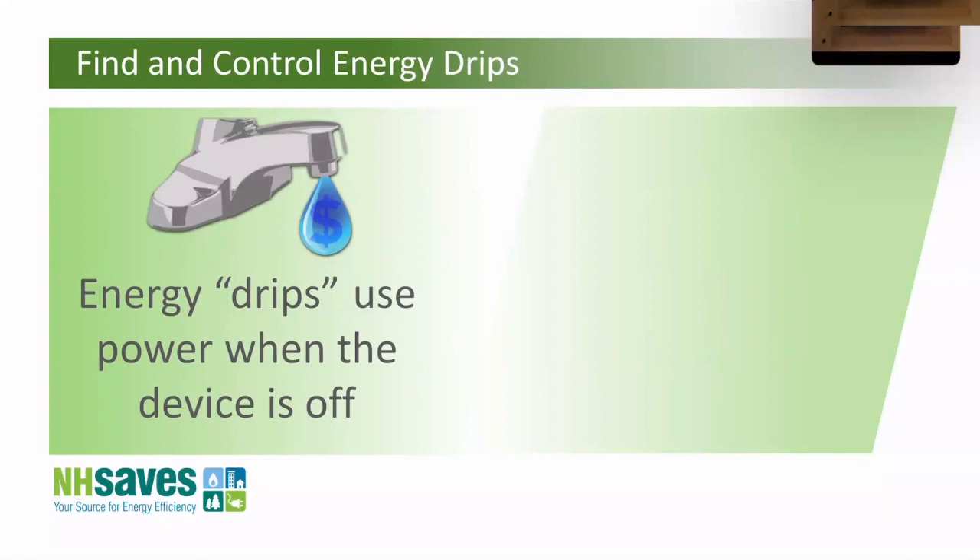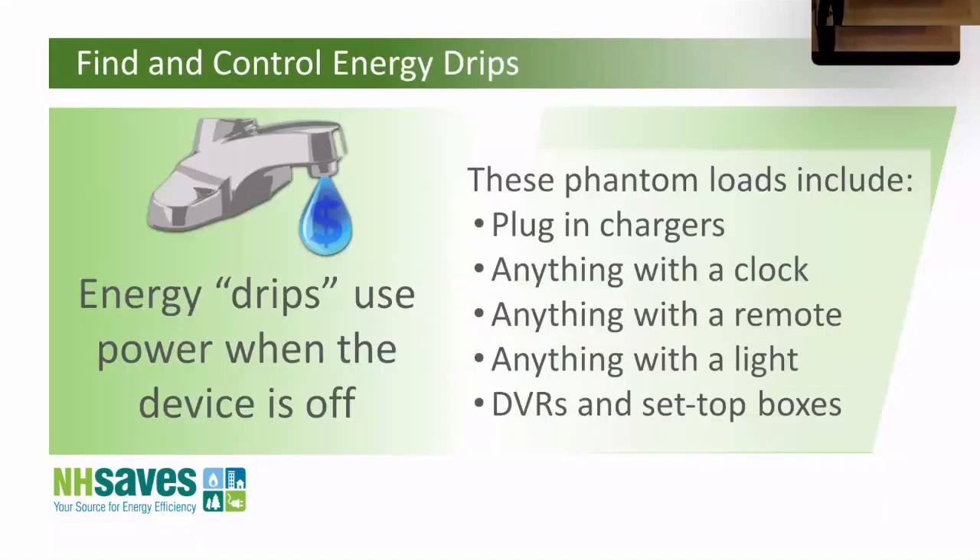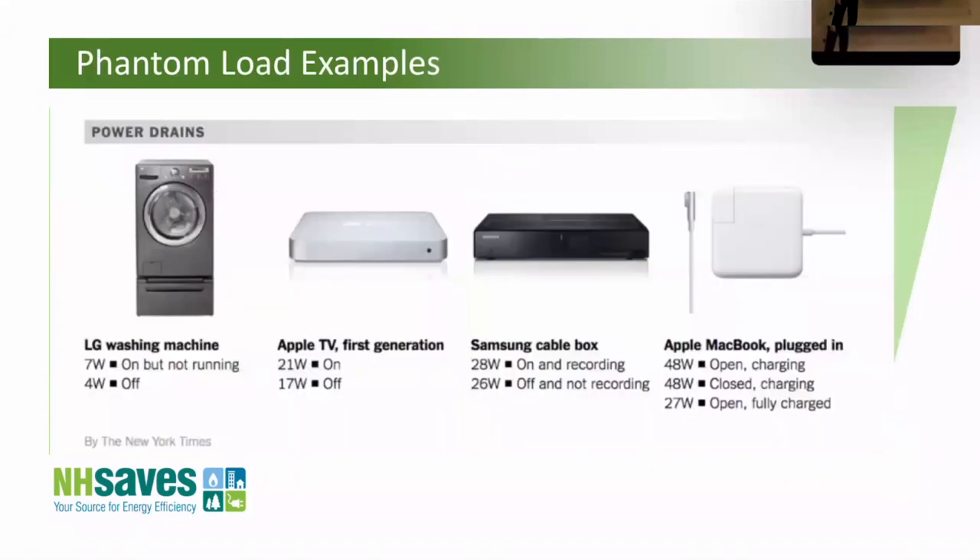They call them phantom loads, energy drips, or vampire loads — basically things that are still using power even though you think they're not because you hit the off button. Off doesn't always mean off. These are things like devices with chargers, anything with a clock or remote control. When I was a kid you'd turn the TV on and go get your cookies — by the time you sat down it was warmed up. Now TVs come on instantly, which means there's a resistor using electricity all day long waiting for you. The Apple TV when it first came out used 21 watts while watching and 17 watts when 'off' — it barely dropped at all.